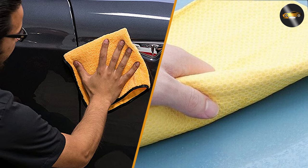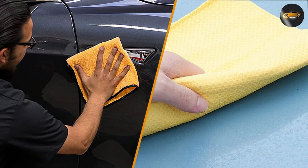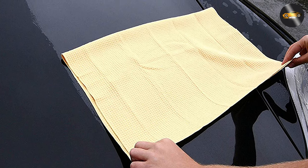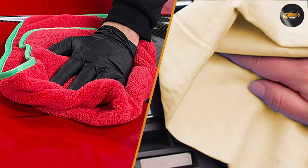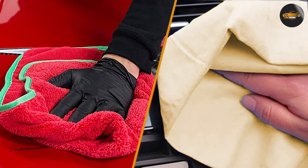So, which is better — chamois or microfiber towels? The answer really depends on your personal preferences and needs. If you are looking for a durable towel that can absorb a lot of water and is easy to care for, then a microfiber towel may be the better choice. However, if you are willing to invest in a high-quality towel that can last for many years and are willing to take the time to properly care for it, then a chamois towel may be the better choice. Ultimately, both chamois and microfiber towels can be effective at cleaning and drying your car's surface, so it is up to you to decide which one works best for you.